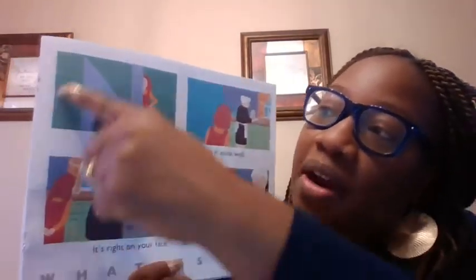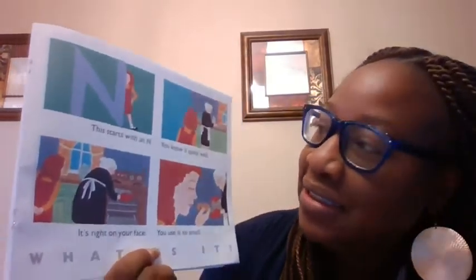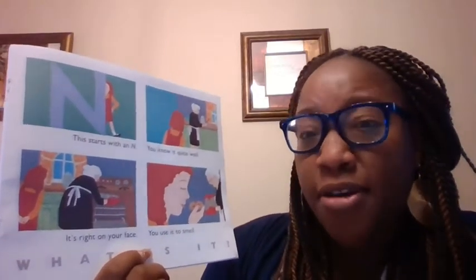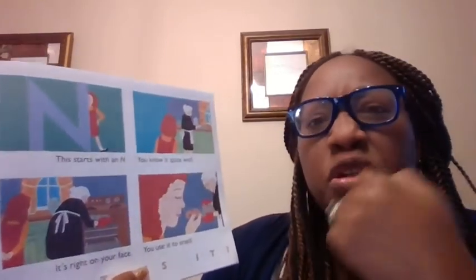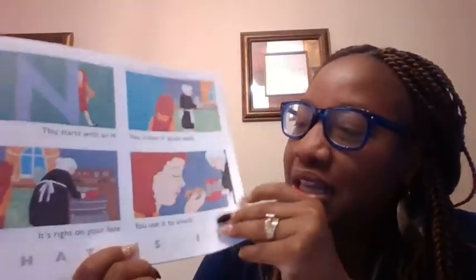What letter is this? It starts with what? An N. What's the N sound? You know it quite well — it's right on your face. You use it to smell. What's on our face that we use to smell? A mouth? No. Our nose. Nose begins with the letter N.